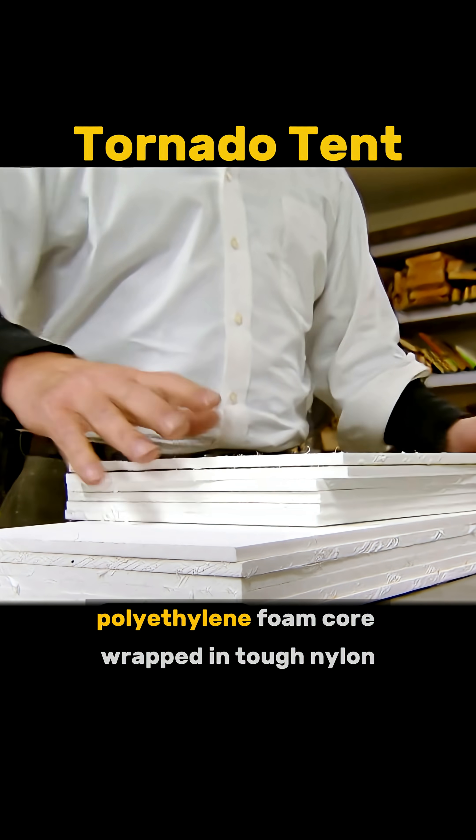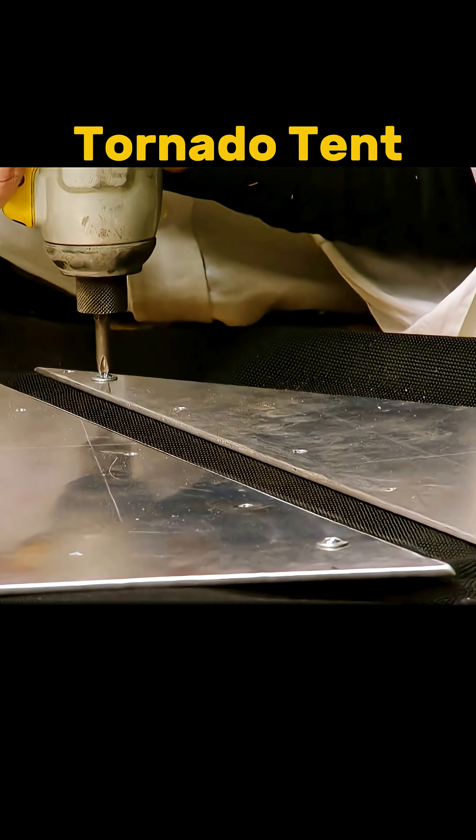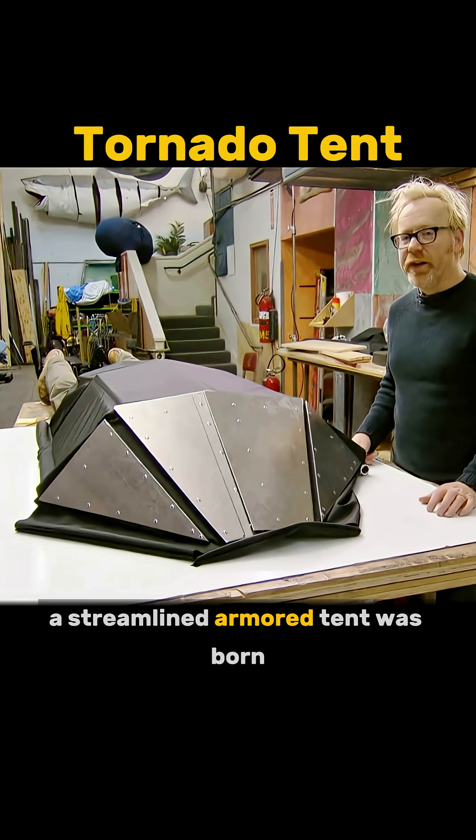Then came the real build: a polyethylene foam core wrapped in tough nylon, armored with four aluminum plates. With the anchor base in place, a streamlined armored tent was born.